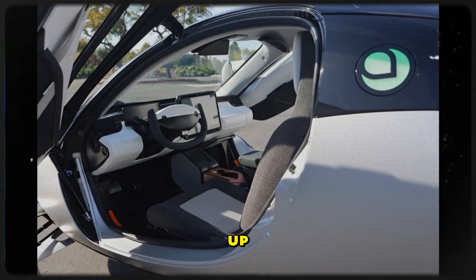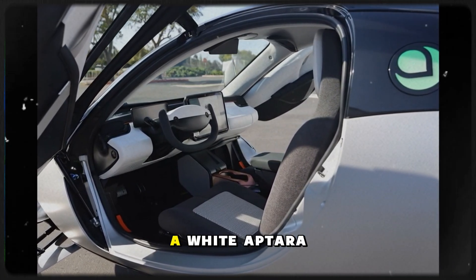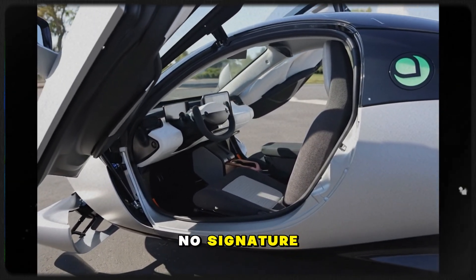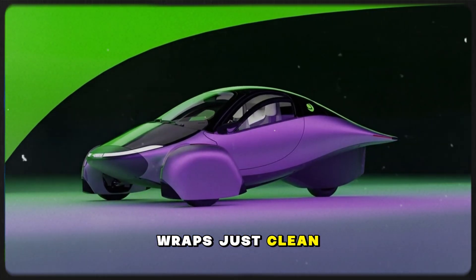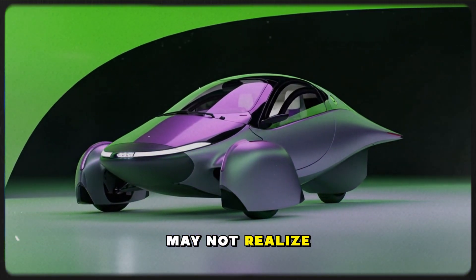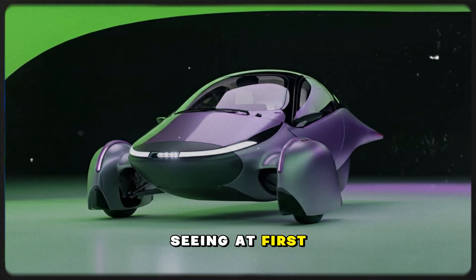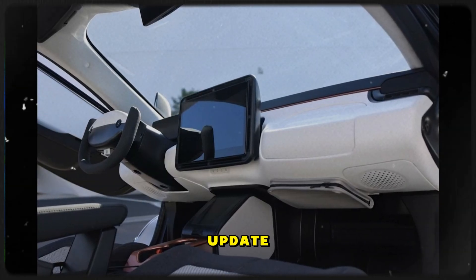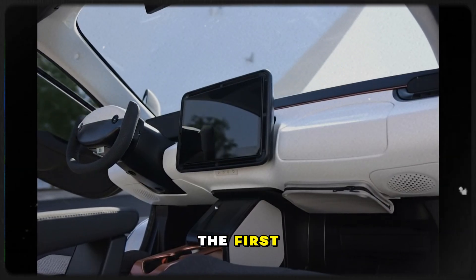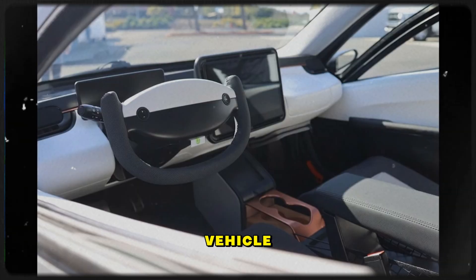Aptera is building knowledge, skill, and workflow now — the foundation for the ramp-up later. Suddenly, a white Aptera rolls into view. No camo, no signature wraps, just clean simplicity. It looks different enough that viewers may not realize what they're seeing at first. But by the end of the update, it's confirmed: this is Gemini — the first production-weight validation vehicle, designed to give real-world results we can trust.